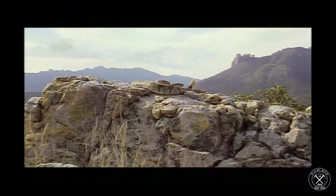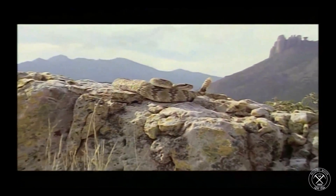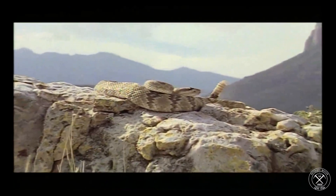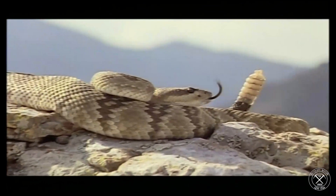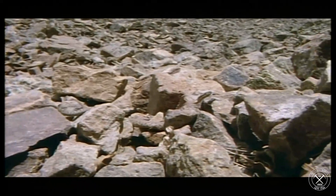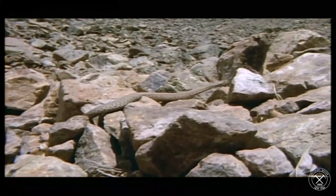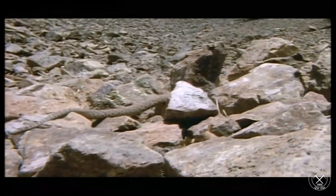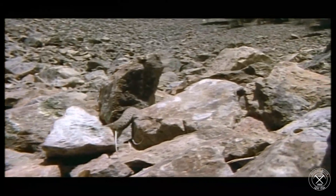Now gopher snakes look quite a bit like a rattlesnake. Their coloration and patterns very much look like a Great Basin rattlesnake or a Western Diamondback. A lot of rattlesnakes have very similar patterning. They use that to their advantage because the gopher snake is not particularly aggressive. They don't like to go and attack people, so they want you to mistake them for being a rattlesnake — not just you but also other predators.